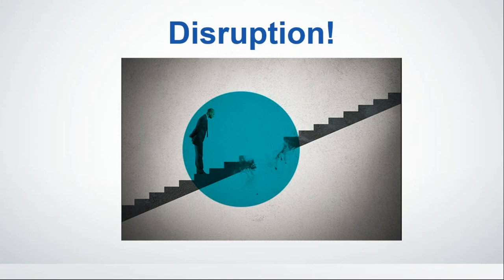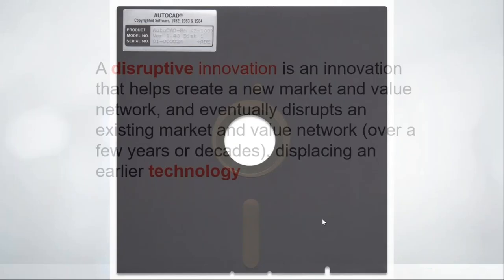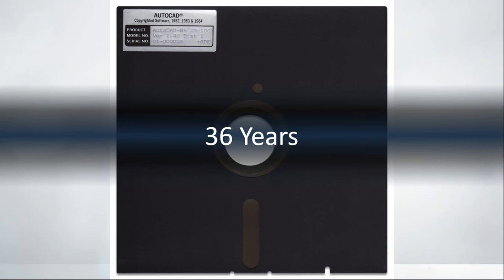Disruption can be an uncomfortable thing. It can lead to great things — and sometimes it doesn't — but when it does, it's wonderful. You and I have been through a few disruptive technologies and hopefully came out better for it. I found this definition: a disruptive innovation is an innovation that helps create a new market and value network, eventually disrupting an existing market. That's where the opportunity comes in. It could happen over a few years or decades, displacing an earlier technology.